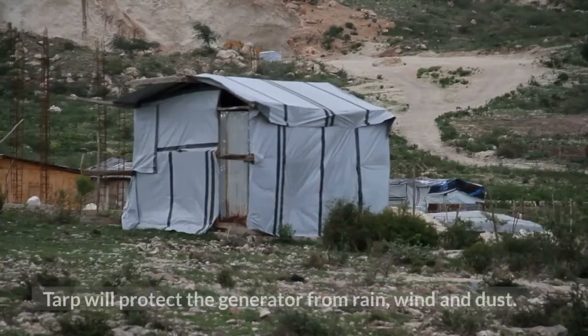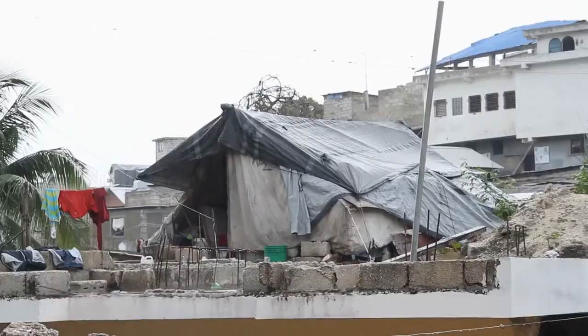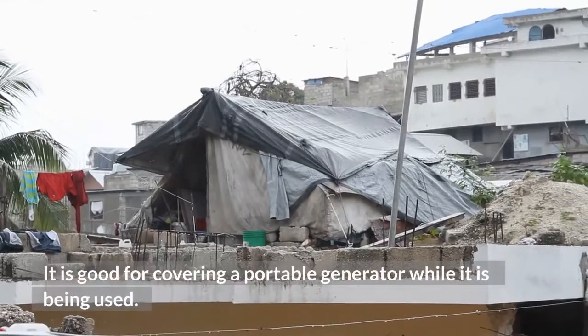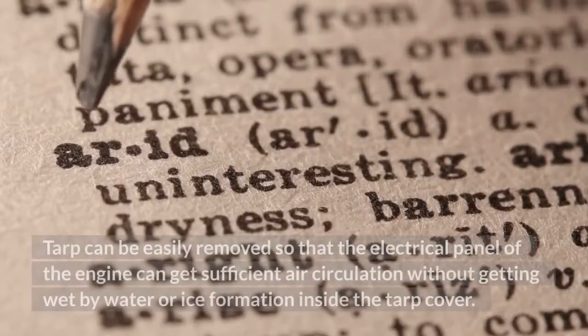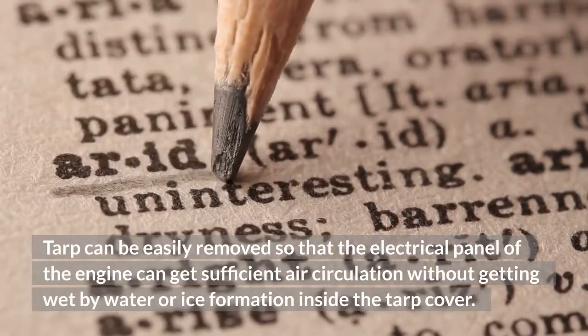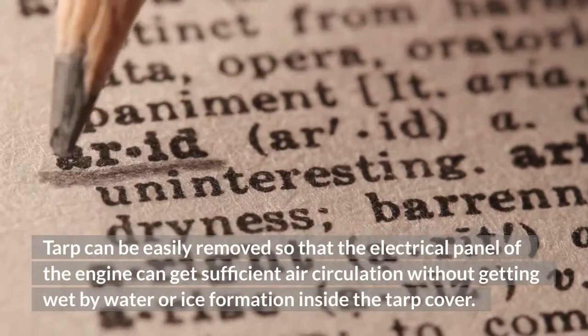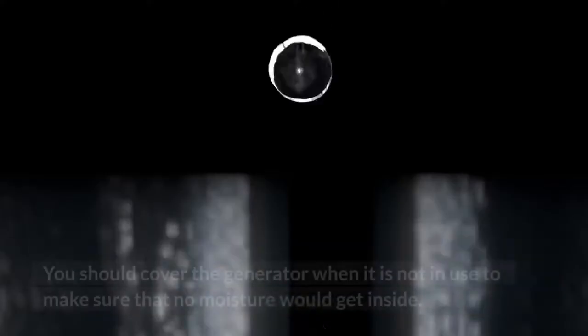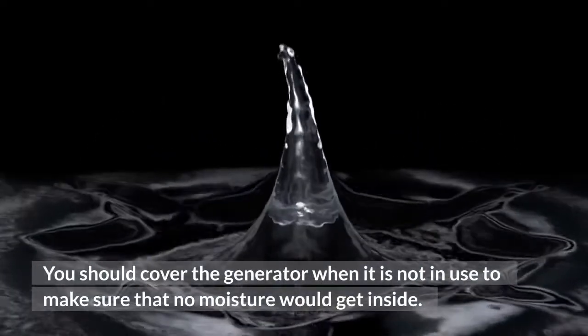TARP: A tarp will protect the generator from rain, wind, and dust. It is good for covering a portable generator while it is being used. A tarp can be easily removed so that the electrical panel of the engine can get sufficient air circulation without getting wet by water or ice formation inside the tarp cover. You should cover the generator when it is not in use to make sure that no moisture would get inside.